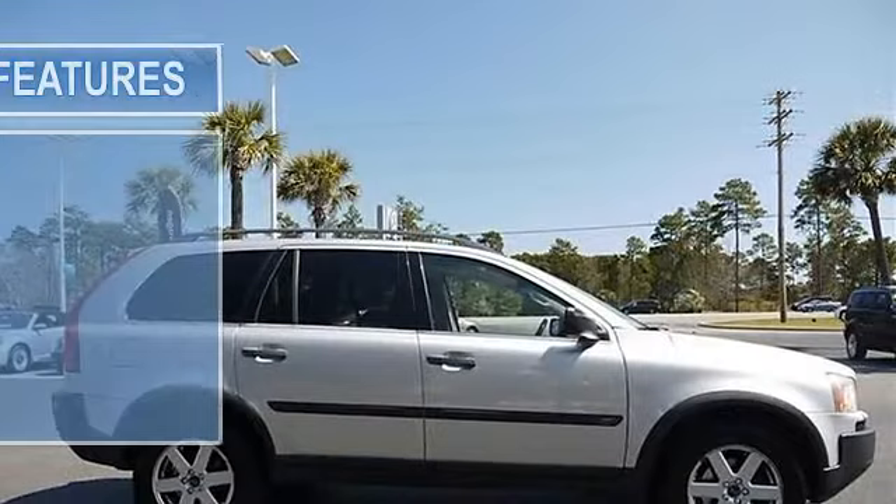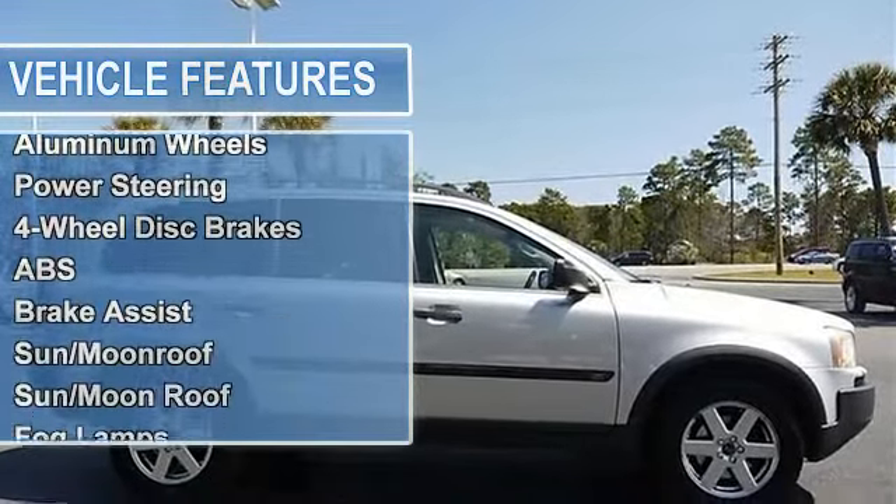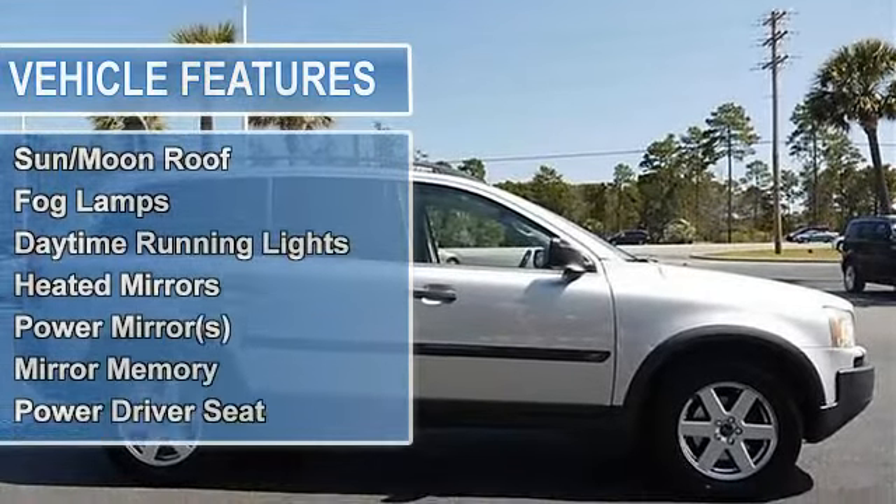Traction control, stability control, all-wheel drive. Tires front all-season, tires rear all-season, aluminum wheels.